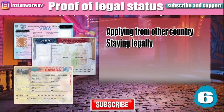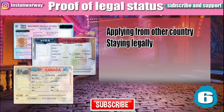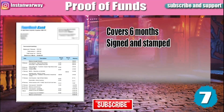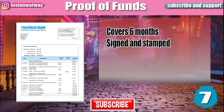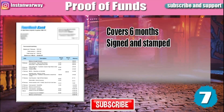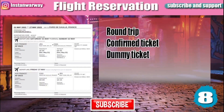You will need to provide a proof of legal status only if you are applying from another country. If you are traveling as a tourist, visitor, or working in another country, you will have to submit either a visa or a residence permit for that country. A proof of funds is also required — it could be a bank statement covering at least the last six months of your account, signed and stamped by your bank.